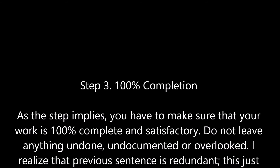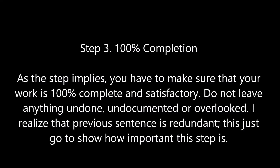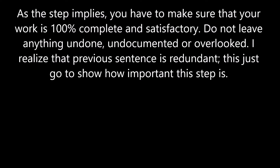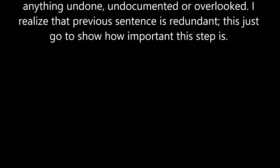Step 3: 100% completion. As the step implies, you have to make sure that your work is 100% complete and satisfactory. Do not leave anything undone, undocumented, or overlooked. I realize that previous sentence is redundant — this just goes to show how important this step is.